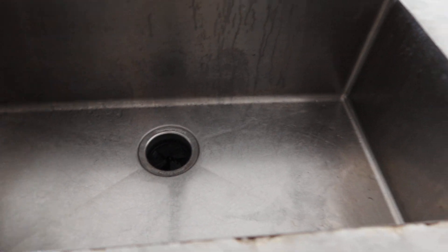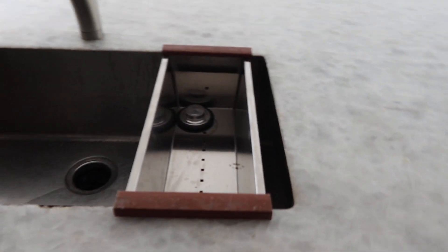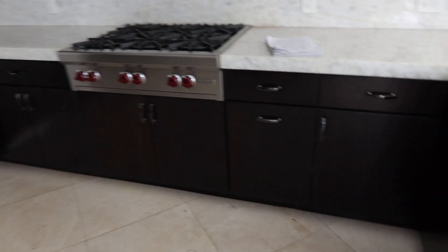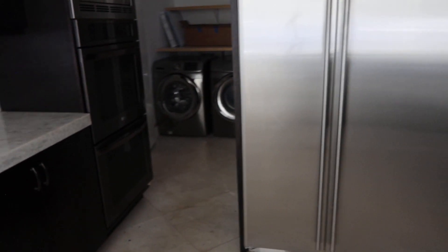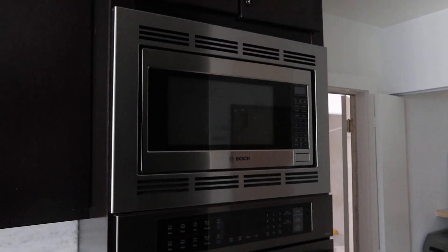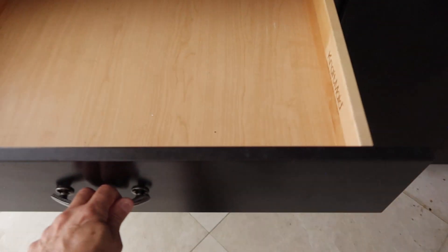It's got a flush mount sink. You can change it out if you want. It's got this little slidable drawer right there. We're going to include the Bosch built-in. The cabinets are nice — they're Craft Made with self-closing hardware and plenty of storage.